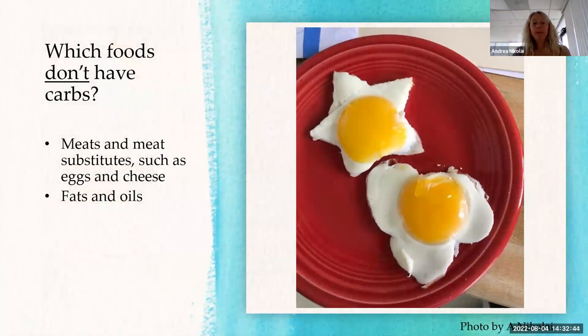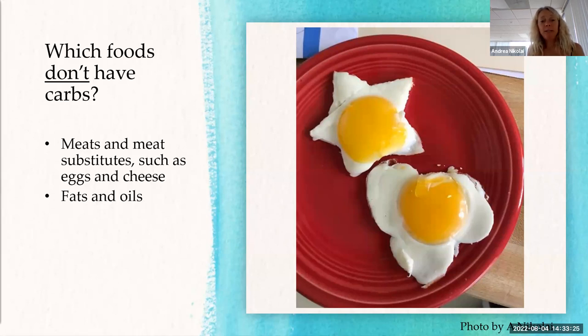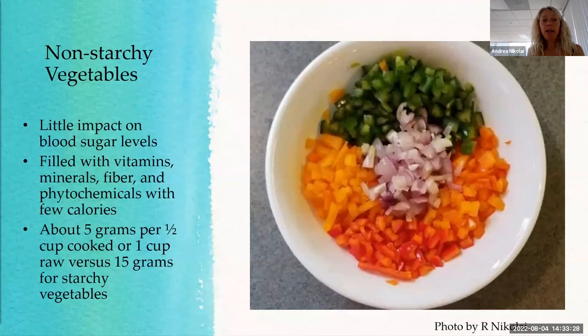The non-starchy vegetables on the left side of the picture — you can almost eat a ton of them and they'll only raise your blood sugar after you eat a huge amount. Don't worry about those much. The starchy ones on the right have nutrients and are great vegetables, but they have starch which makes them carbohydrates — they give you more energy than the non-starchy ones. Just have them in smaller amounts over time.